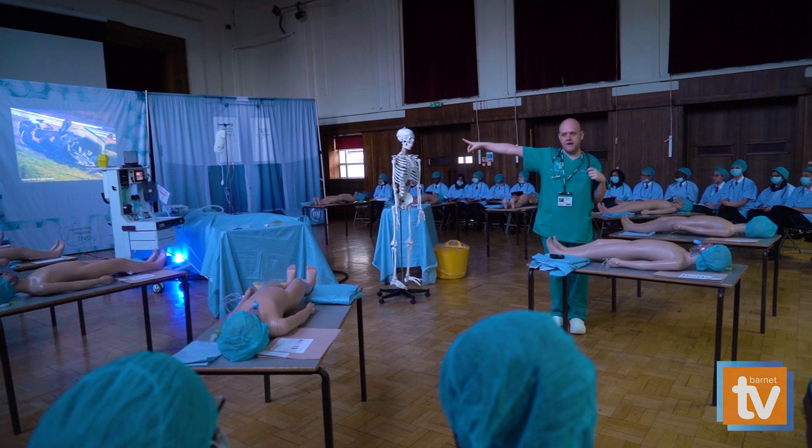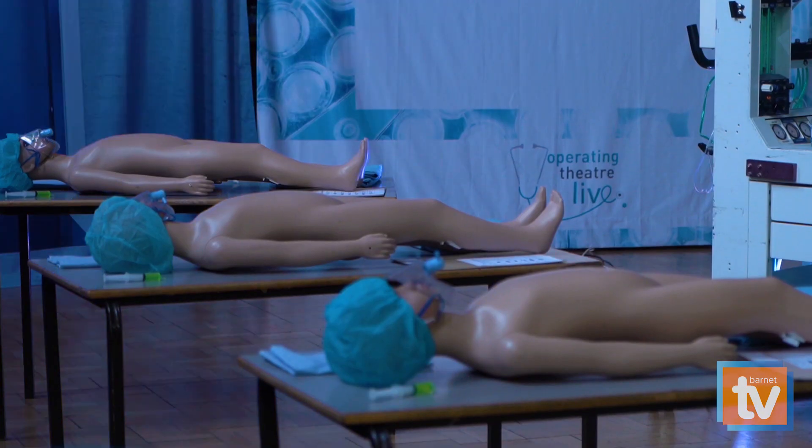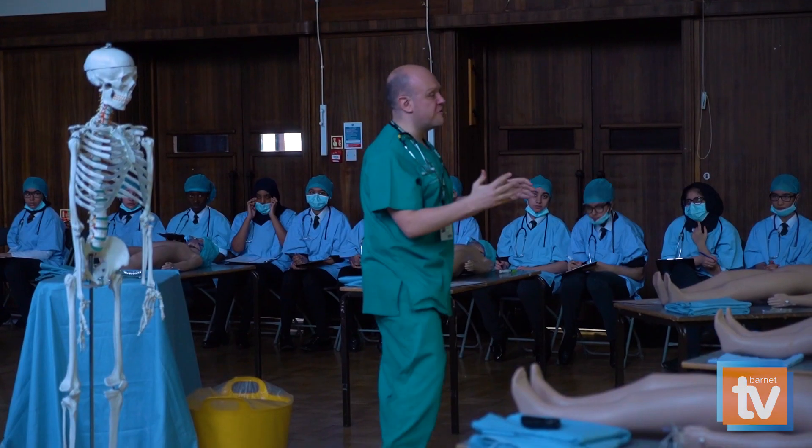We have students doing projects on donkey poo and diseases, radiation, recycling, the bones — everything you could possibly think of around STEM, from maths and science everywhere. They also have to take part in workshops, and this is our first workshop, the Developer Doctor Live.